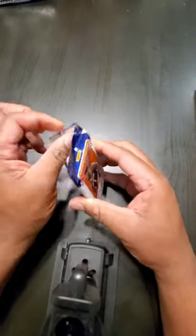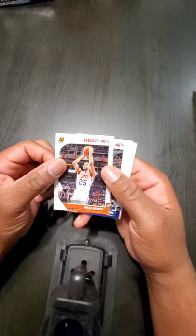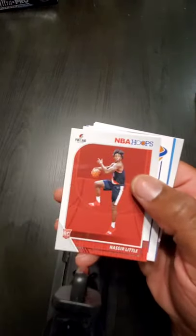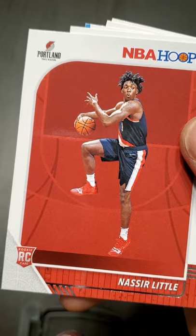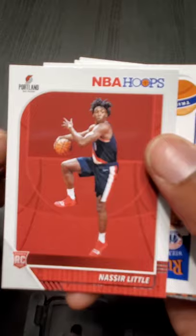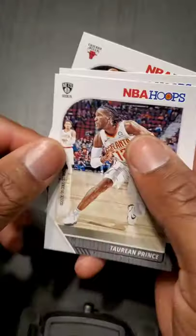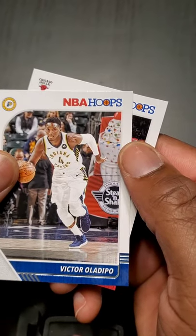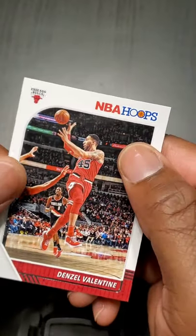Pack number one. Mikael Bridges, Karl-Anthony Towns, Nazir Little rookie card. Got a Brandon Clark 'We Got Next.' Torian Prince, Victor Oladipo — him and I had the same quad surgery earlier this year, fast recovery to you. And a Denzel Valentine.